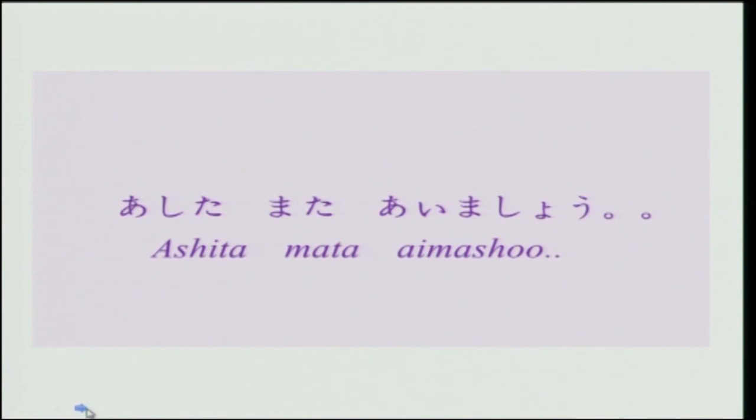So please repeat after me once: ashita mata aimashou. Once again: ashita mata aimashou.